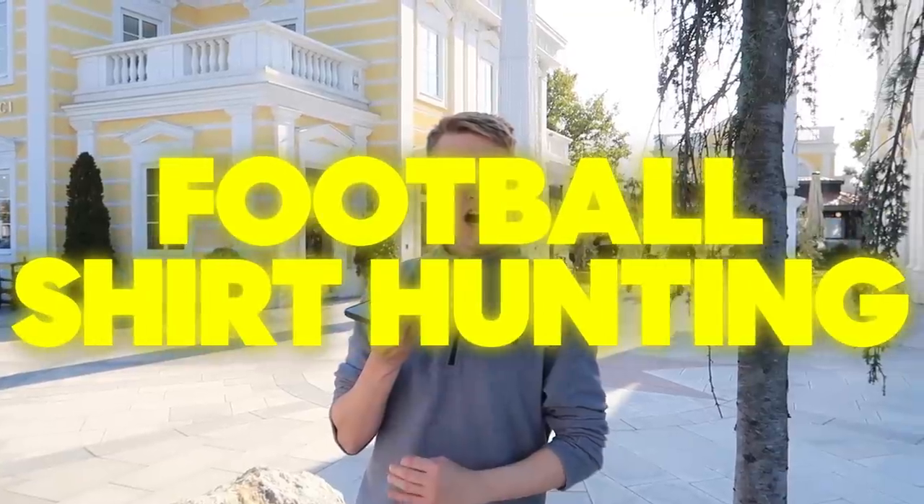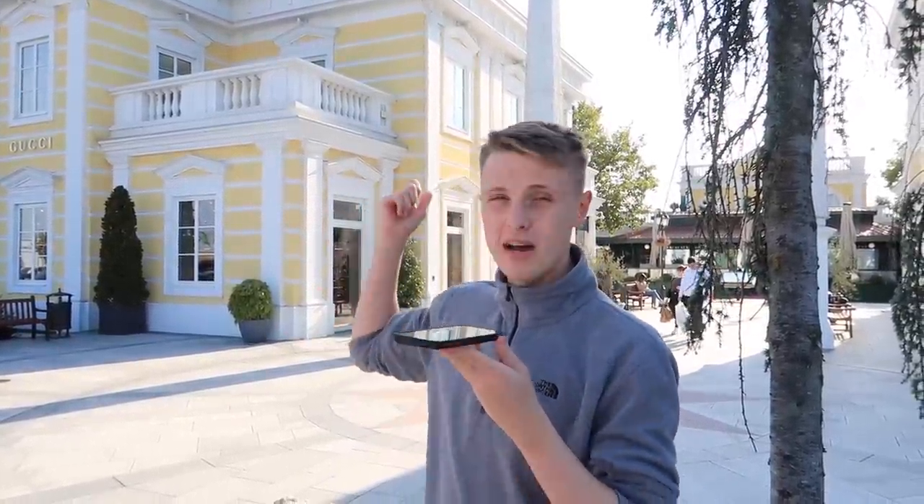Hello and welcome to Football Shirt Hunting, the series in which I go around to different countries all around the world and hunt for football shirts. This time it's the turn of Austria. Today in this episode we'll be visiting this huge outlet mall, and then tomorrow we're going to so many thrift stores and also a few things I've got up my sleeve. I've been told that Austria is really expensive and it's going to be really difficult, so it's kind of handy that there is a massive outlet.